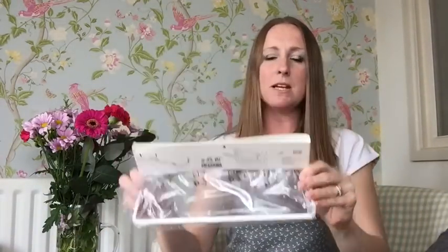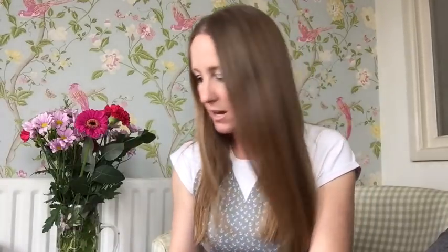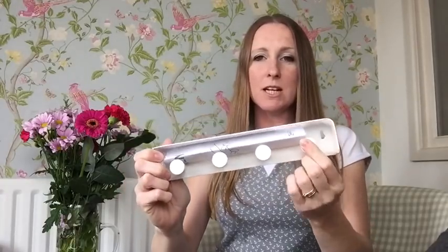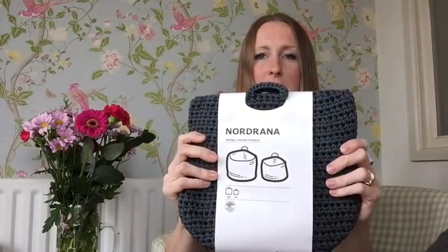I also bought a rail — it's a bit like a kitchen towel rail and I was thinking I could put threads, ribbons, reels, or sellotape on it. Then I bought some hooks — you can hang scissors, rotary cutters, and things from those. Underneath the pegboard I'm going to hang these lovely crocheted bags. There are two in a pack and they were about £6 for two — really reasonable.